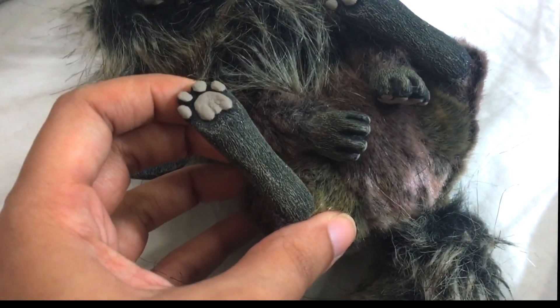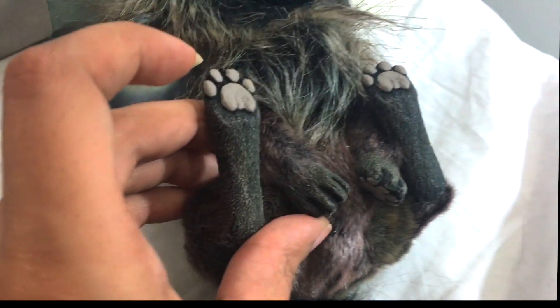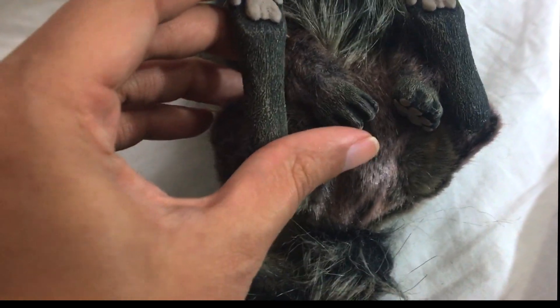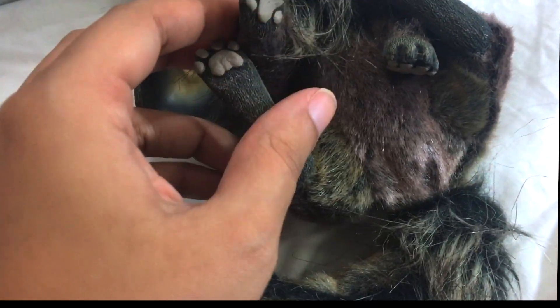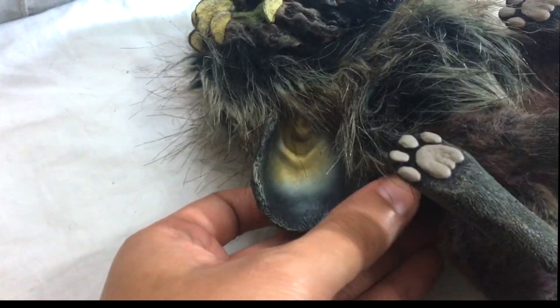I'm just showing you all the details in her hind legs here. I'm also deciding that her name is going to be Kaya — I'll have it spelled in the description box. That'll be her name. Yes, this is the Wood Face Non Flower Nature Spirit.